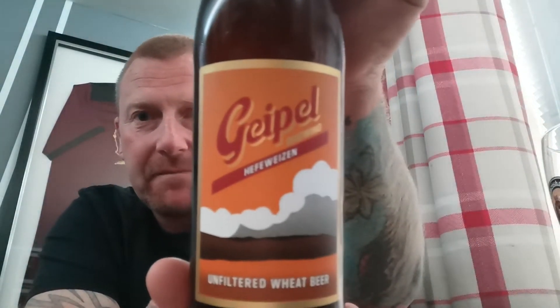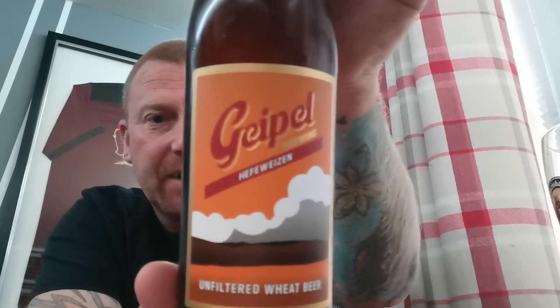Anyone that tries to do a German beer, I think, has a lot to live up to. Especially British breweries, because we're not really renowned for doing that style of beer. So it will be interesting. Here we go — Geeple Brewing, and there's a bottle of their Hefeweizen.